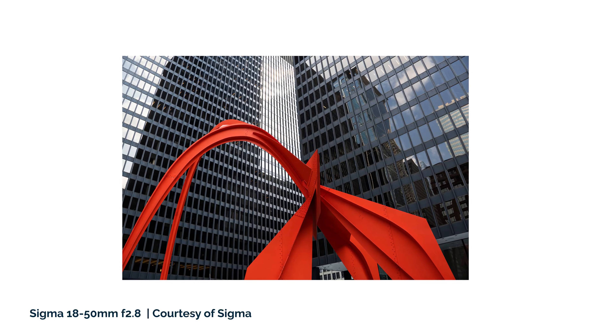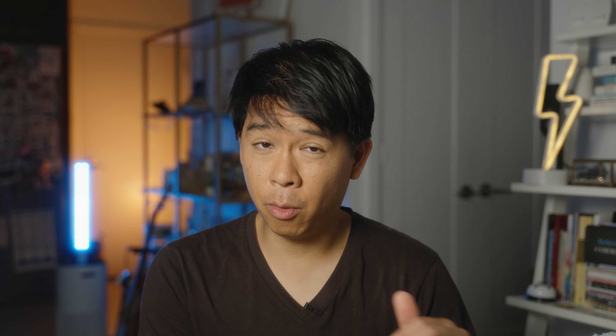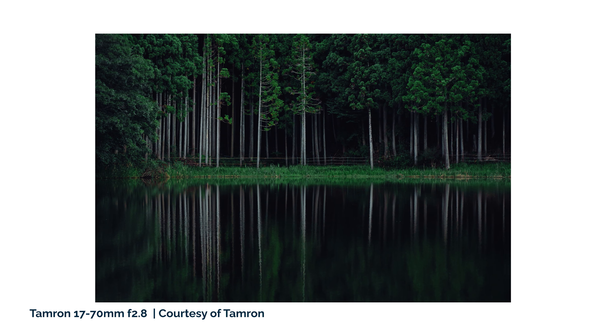In terms of my pick for the zoom category, my first choice would definitely be the Sigma 18-50mm because it gives you a very good usable zoom range at around $549. If I wanted a little bit more reach, then I would go for the Tamron 17-70mm. I'd be shelling out about $300 more, but that extra reach can be very important depending on what you're shooting.